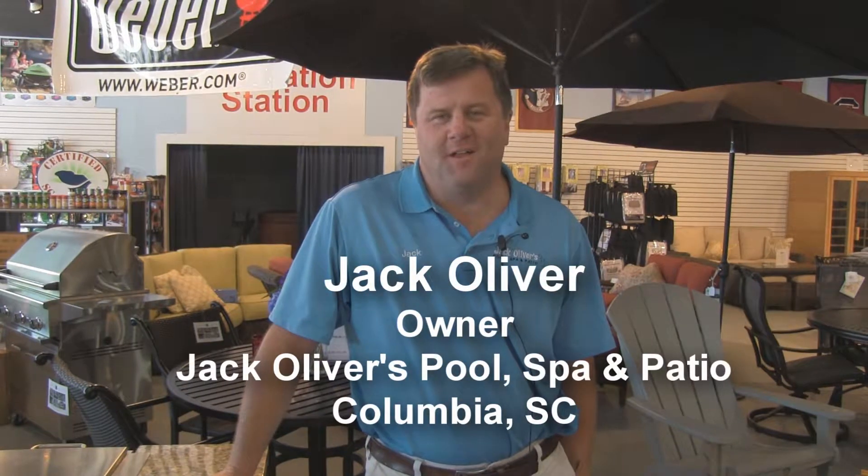Hey, I'm Jack Oliver, the owner of Jack Oliver's Pool Spa Patio, and it's a pleasure to talk to you. We are a full-service swimming pool patio outdoor experience, is what we like to say.